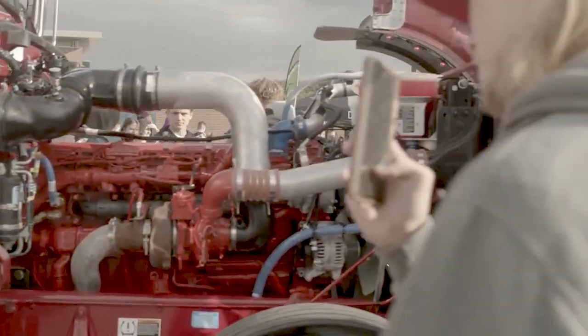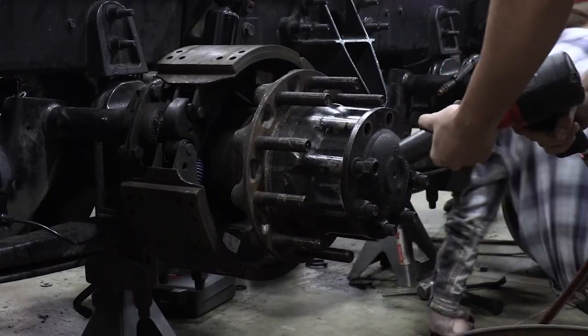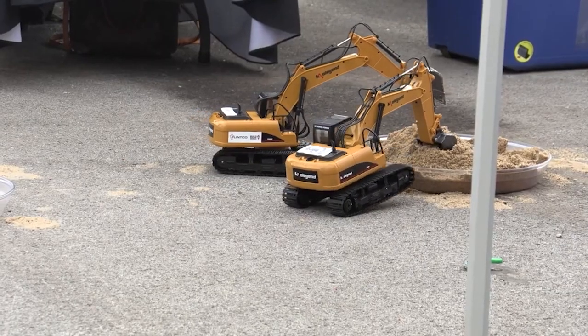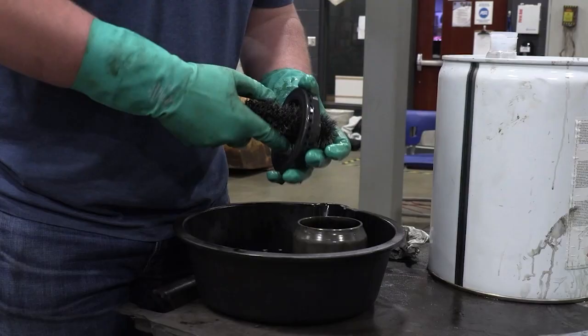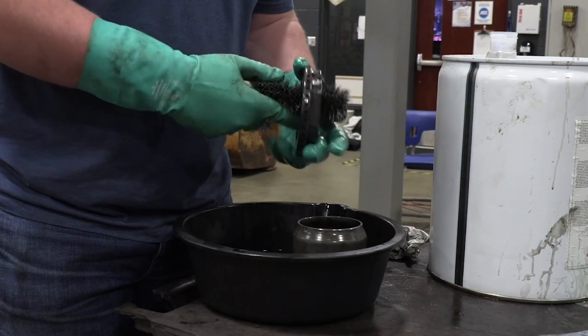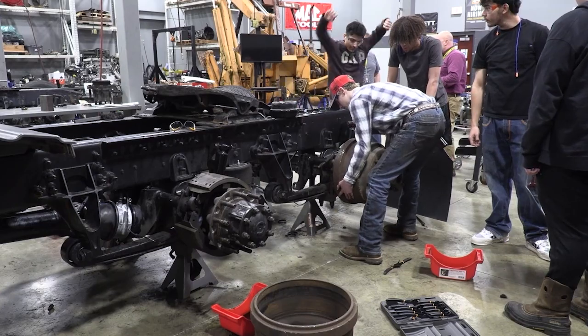Students have the opportunity to become adept at analyzing truck component failure, servicing the component, meeting testing procedures, and troubleshooting. Preventative maintenance is stressed as well as the importance of high-quality workmanship.